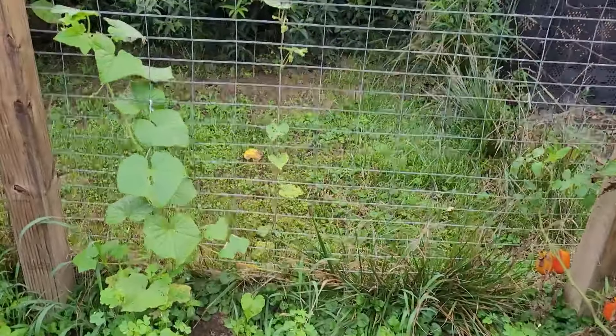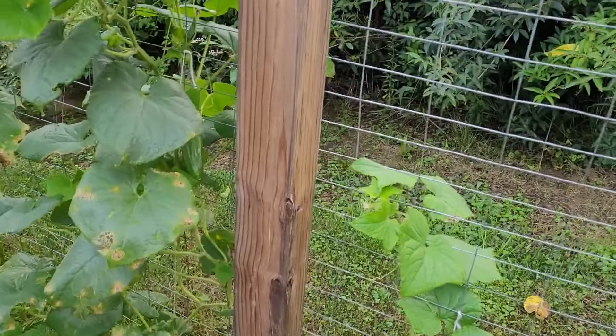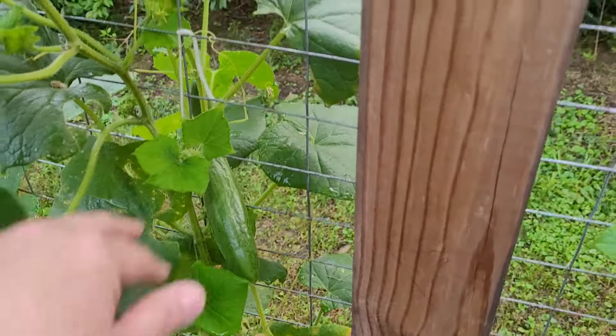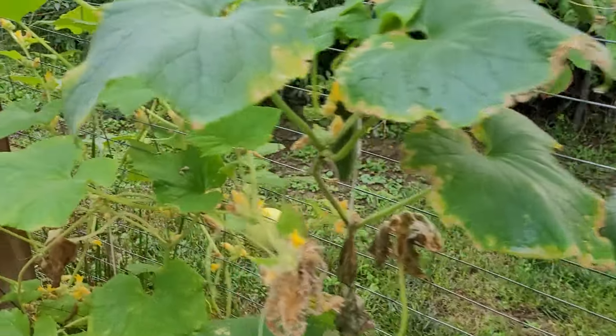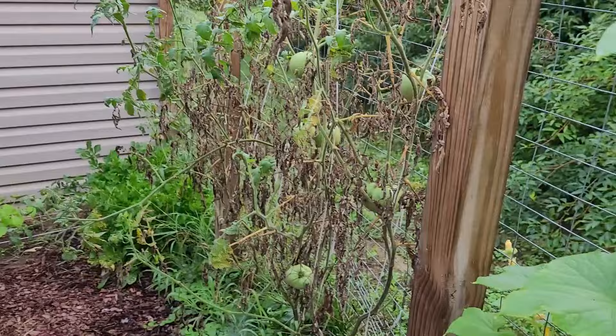As we come around the back, there are some cucumber plants here. They were producing really well at the beginning and then kind of slowed down with the heat, but now they're starting to produce again. This is a new variety called lemon cucumber. And now look at the brown and crispy!